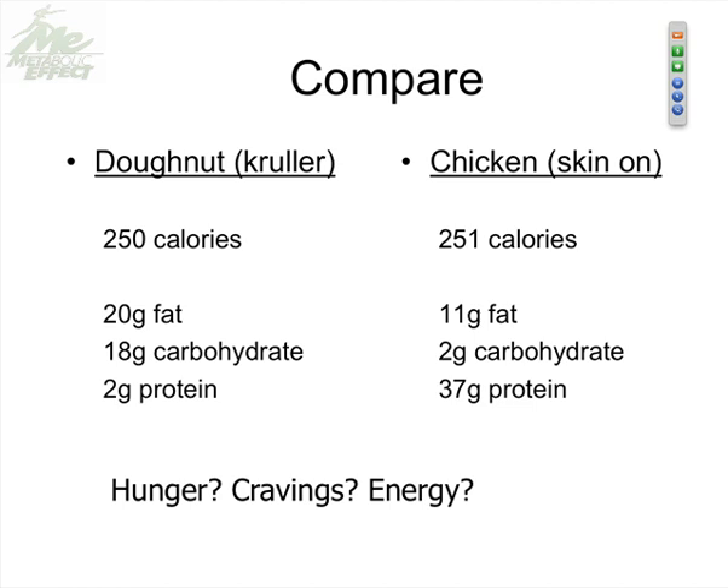In the 80s it was all about avoiding fat; in the 90s it became all about avoiding carbohydrate; and now in the 2000s people are always talking about not overdoing protein. We don't want to overdo any of these — we want them in balance. But of all the macronutrients, it's the protein in this chicken that gives us sustained energy, balanced hunger, and absent cravings. That's how you want to look at food.